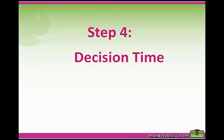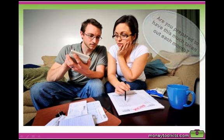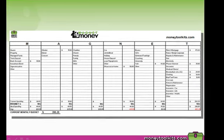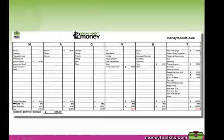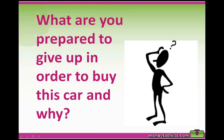That brings us to step four: decision time. Looking at all these figures, ask yourself: are you prepared to have this much money taken out of your pay each month for your car? Look at your Magnet Money forecast spreadsheet, place these figures under the Today's Essentials account, and ask whether they sit within your allocated 50 to 55%. If yes, great — go and enjoy your car. Kim's spreadsheet shows she's sitting around 55%, so she's right at the maximum of what she'd be comfortable with.